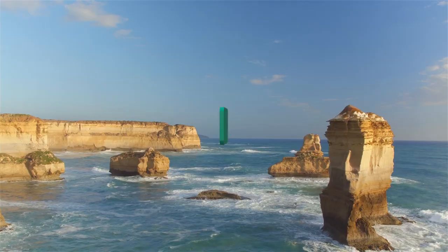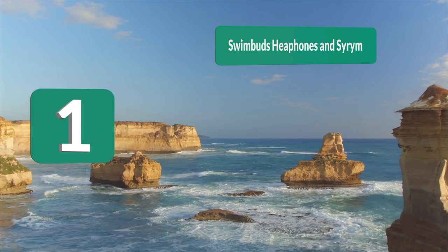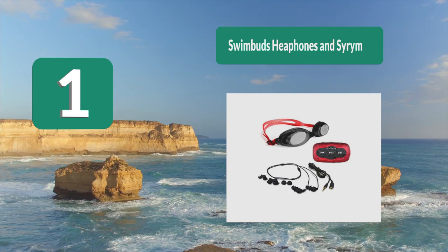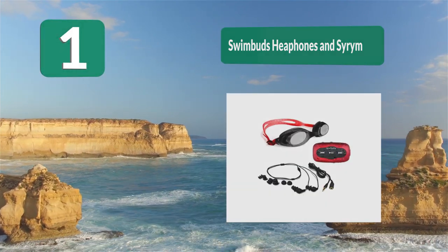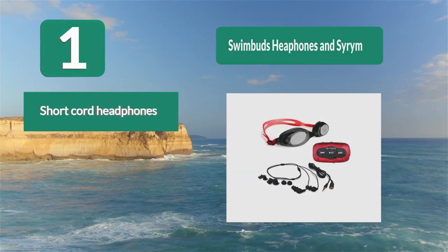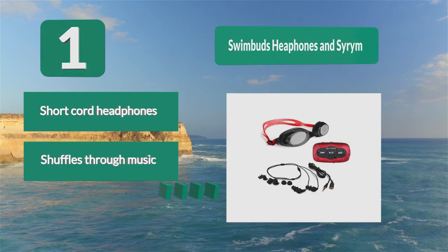Number 1: Swim Buds. This comes with headphones, goggles, and pre-swim hair products to make your next swimming routine more enjoyable. It has a mic feature so you'll be able to get a new mix every time you listen, making your swim more entertaining. The short cord headphones shuffle through music for a new mix every time you listen.